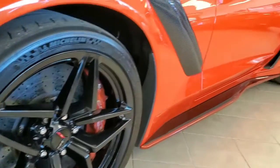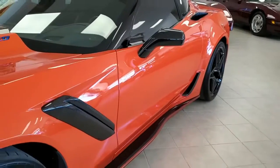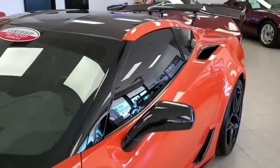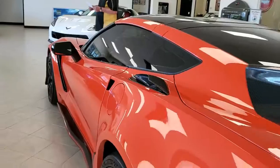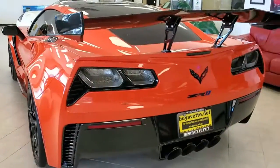This car has been very well taken care of. The paint is beautiful. It's got a lot of carbon fiber all over the car, as the ZR1s are known for. This car has got a clean Carfax. It's loaded. And of these cars, they only made 758 in the orange, so this is a very hard to find color.